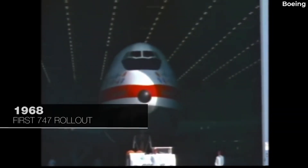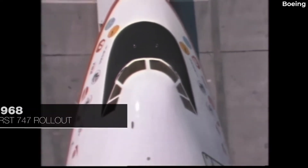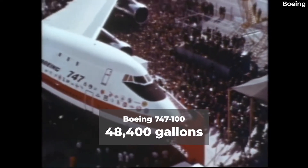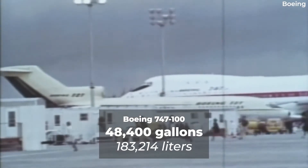The amount of fuel depends on the aircraft model, but the very first variant, the 747-100, could carry 48,400 gallons of fuel, approximately 183,214 litres.